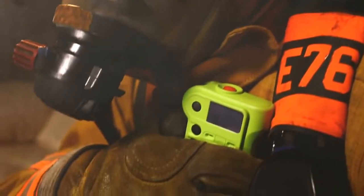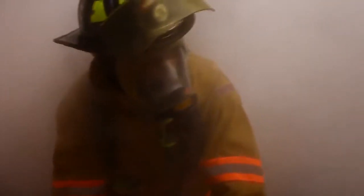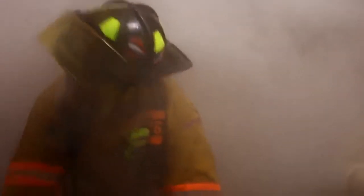Because when you're in a fire, you can't spend time worrying about being heard or trying to find the right button. Staying in contact is the only way to ensure you won't get lost. But in case you do, your radio will help get you out.